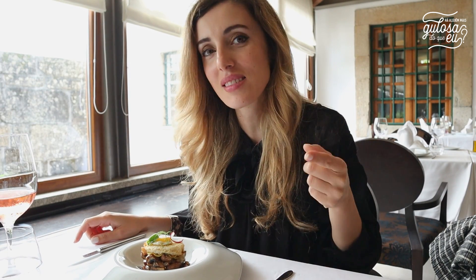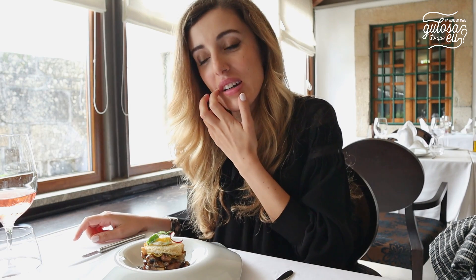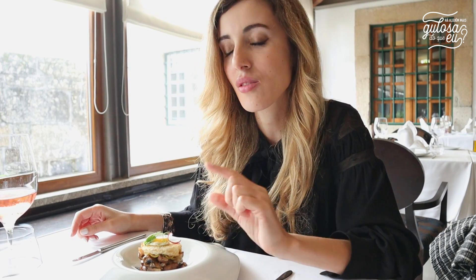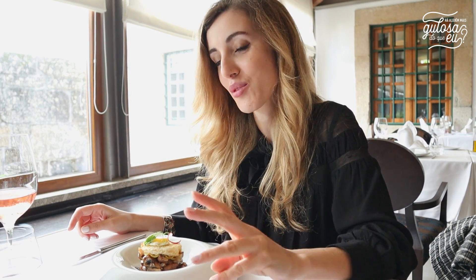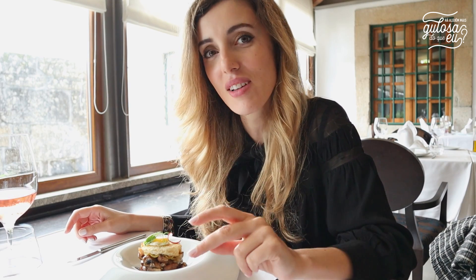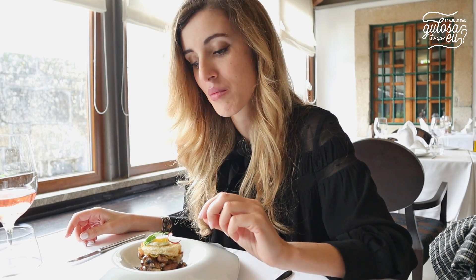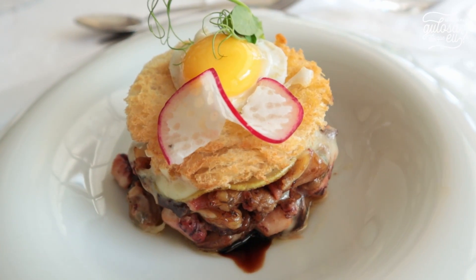Vou ter o privilégio de poder experimentar os pratos que vão entrar na nova carta de outono-inverno. Começo com esta entrada: na base tem uma redução de vinho, depois apresenta polvo, cogumelos, queijo Serra da Estrela gratinado, uma fatia de pão e por cima tem um ovo de codorniz estrelado.